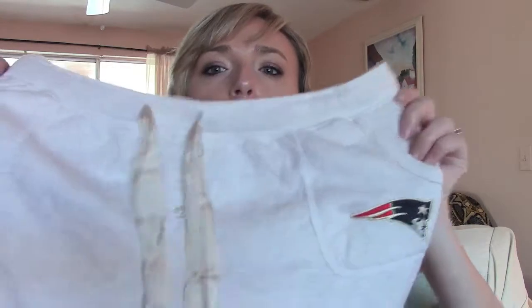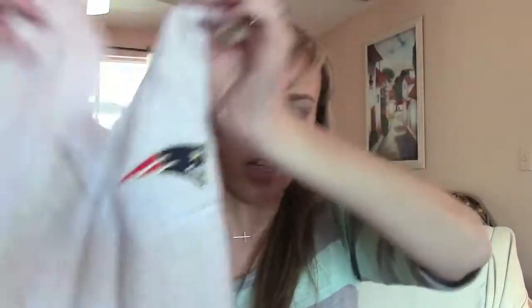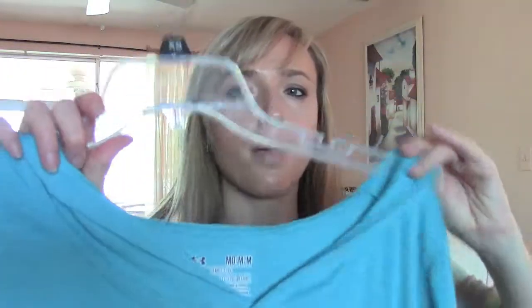On to some clothing items. I'm a huge Patriots fan, even though I live down here in Florida, because that's where I grew up. My mom got me these sweatpants — they have the Patriots logo on this pocket and a pretty ribbon tie that I really like. They're just some plain long sweatpants. I love those — they are so comfortable.